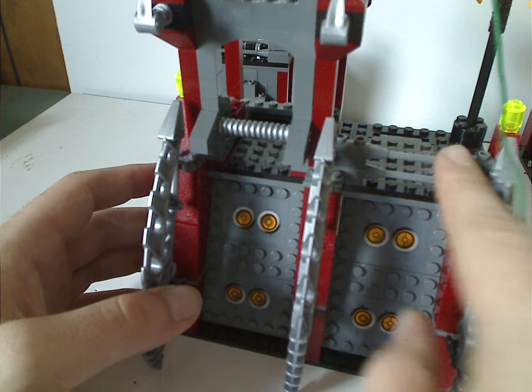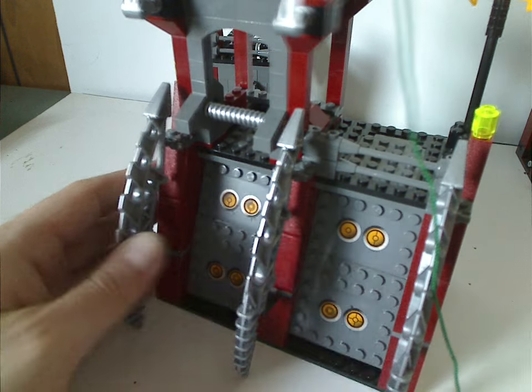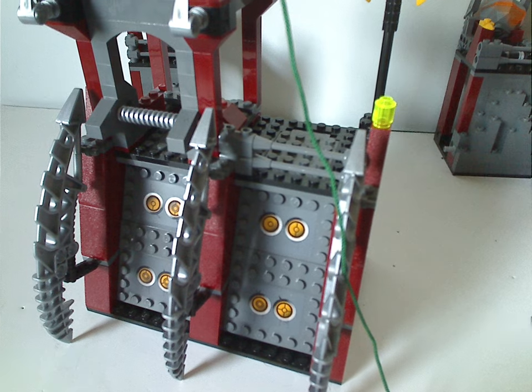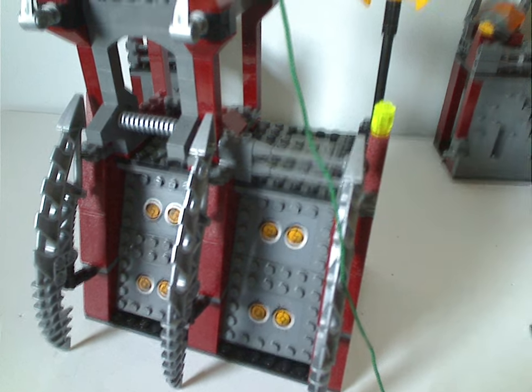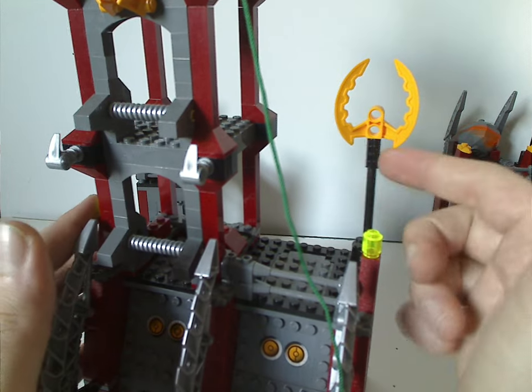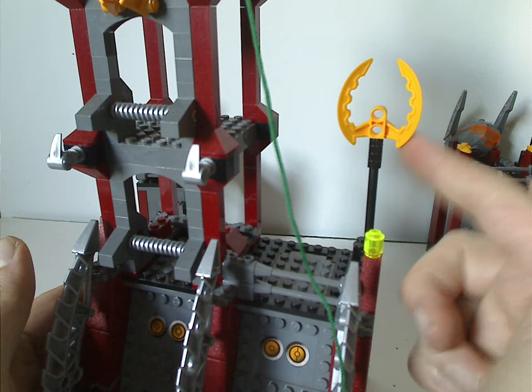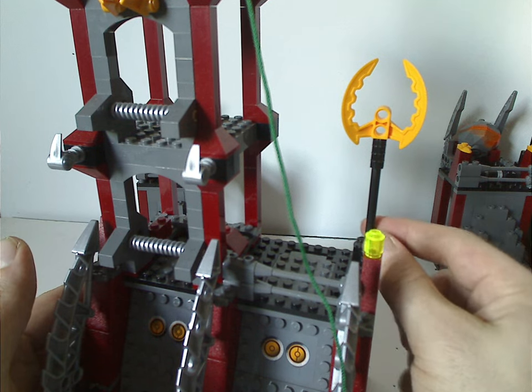And then they have the same exact blaster pieces around there, and a random cylinder piece on that end. And kind of a little rod holding a Pohatu Nuva cloth piece but in a Keetorange kind of color, which is kind of neat to see there.